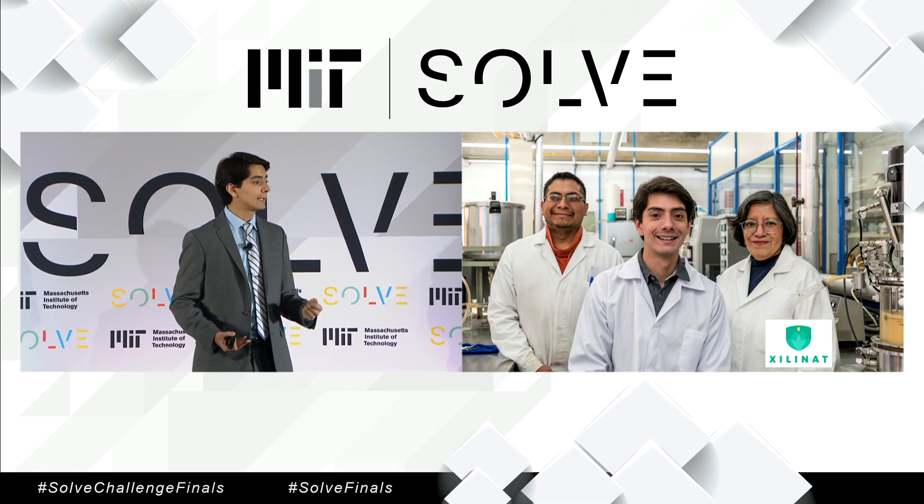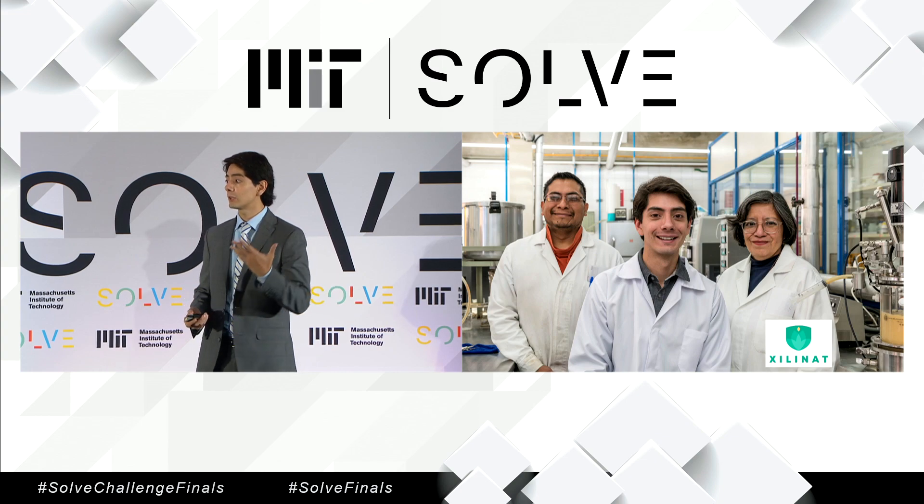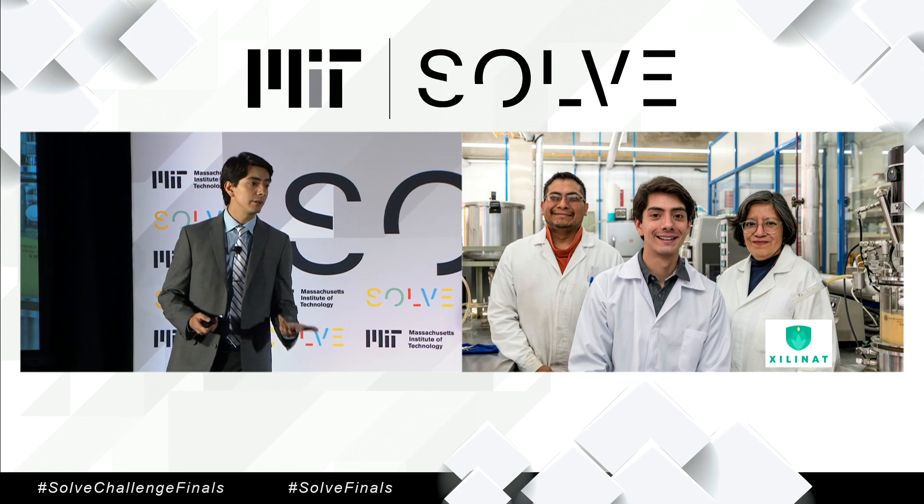Together, we created a process for making xylitol cheap and sustainable. Even though xylitol has all these really cool and beneficial properties, it's not popular because making it is very expensive.